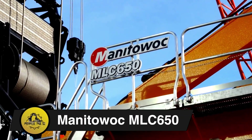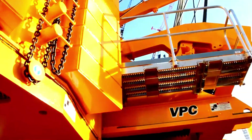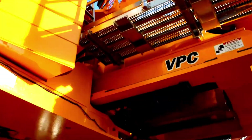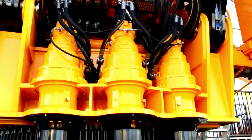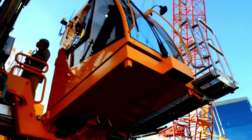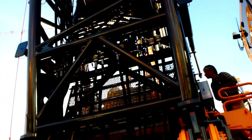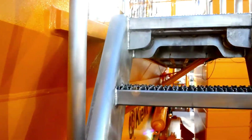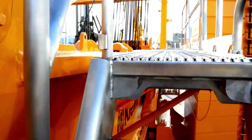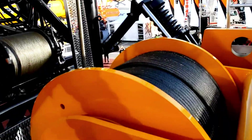Manitowoc MLC-650. Manitowoc's MLC-650, the final crane in our top 10, launched at Bauma Expo 2014, reaches 205 meters in its largest configuration. With the Variable Position Counterweight (VPC), it adjusts to a 400-ton counterweight automatically for optimal productivity. Used globally, it's built windmills, tunnel boring machines, transmission towers, and the Texas Rangers baseball stadium.